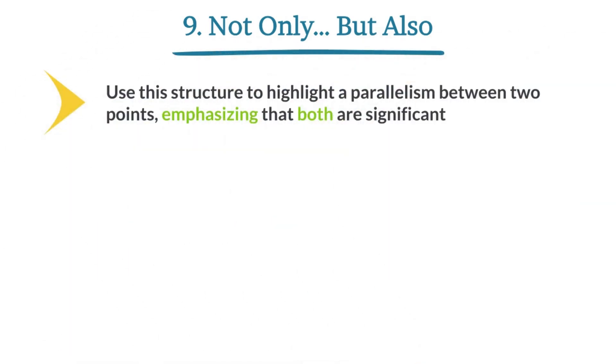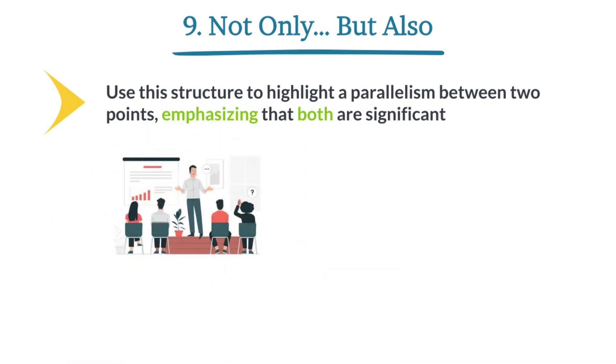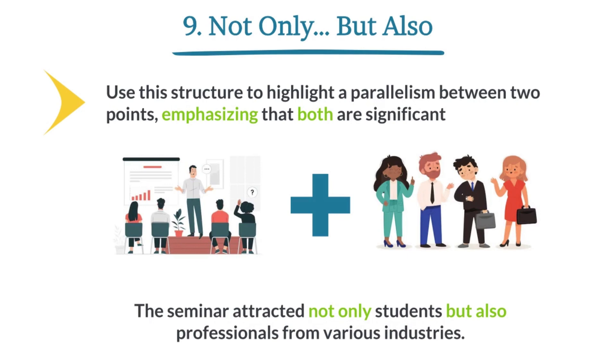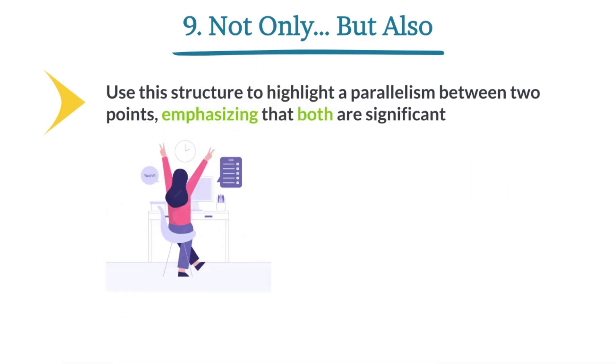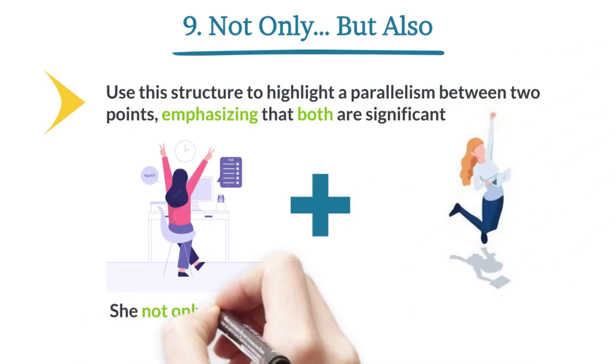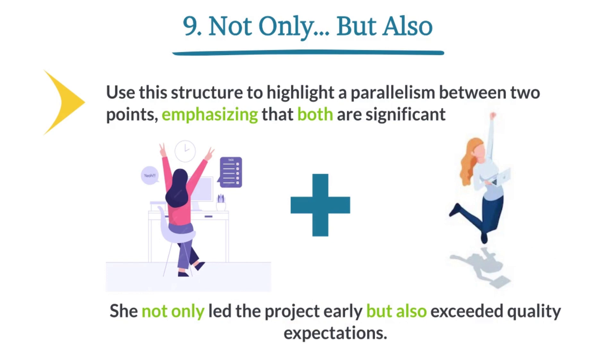Not only... but also. Use this structure to highlight a parallelism between two points, emphasizing that both are significant. The seminar attracted not only students, but also professionals from various industries. She not only led the project ahead of schedule, but also exceeded quality expectations.